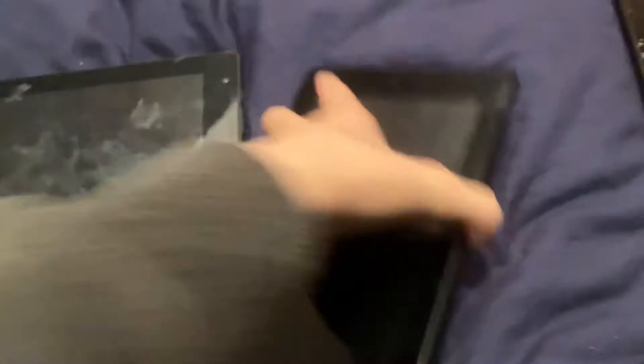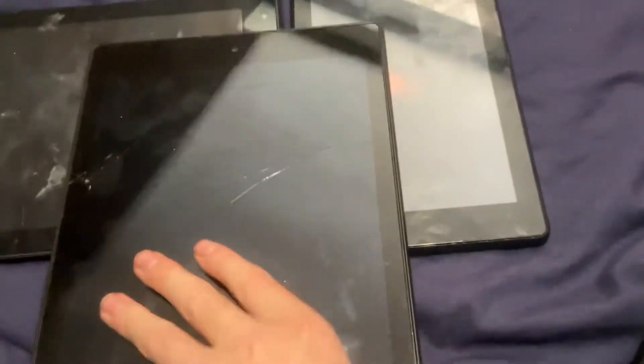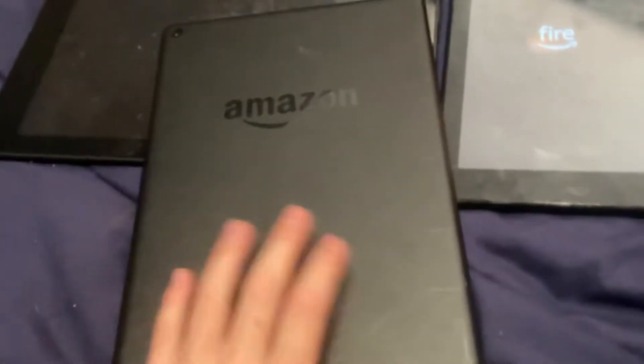Here we have an old Kindle Fire. This is my mom's tablet — she reads books and everything on it, so pretty cool. And this is my tablet that doesn't work, sadly.